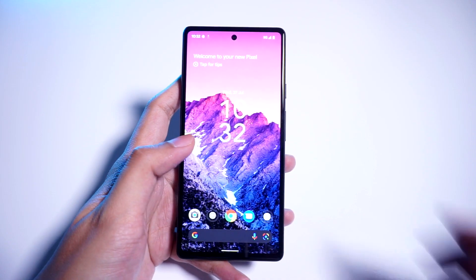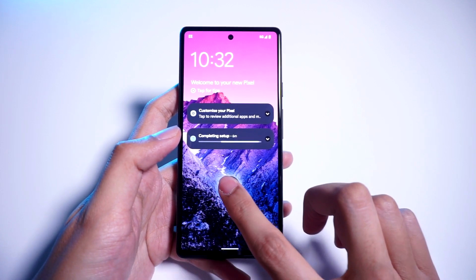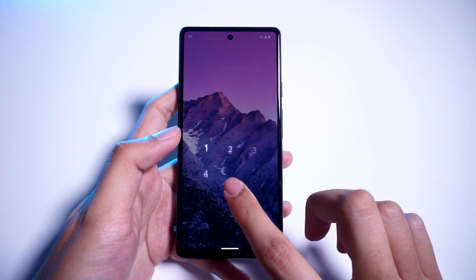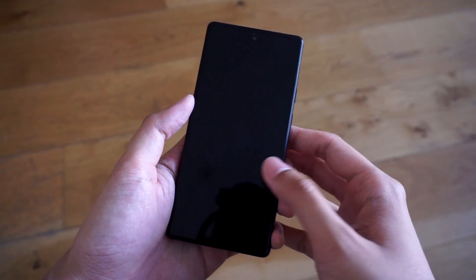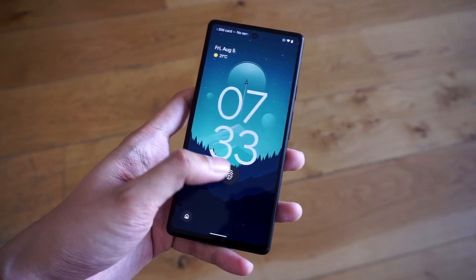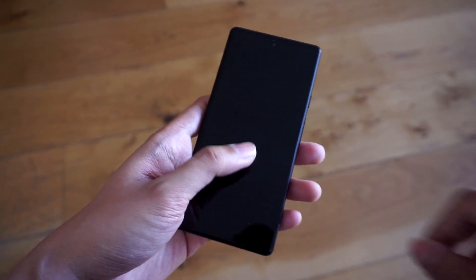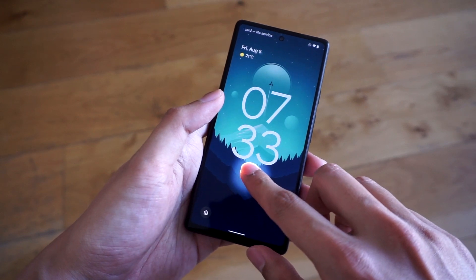Another issue I had was the fingerprint scanner. There have been several reports that the scanner allowed access for unregistered fingerprints, and while I did not run into this issue on my first couple of days with the phone, it eventually happened when I tried unlocking my phone with an unregistered finger. So far though, deleting my fingerprints and adding new ones seems to have worked for me. Other than these issues, everything else in my phone has worked without a hitch.